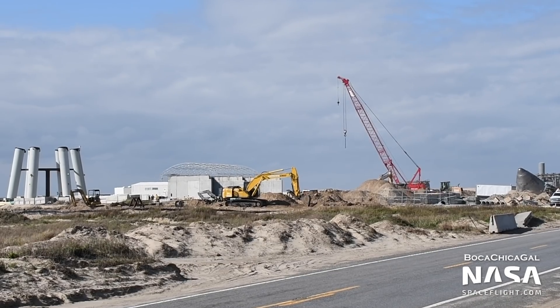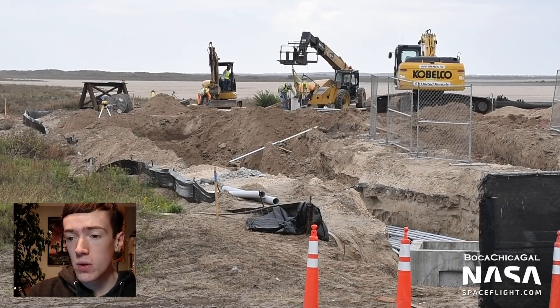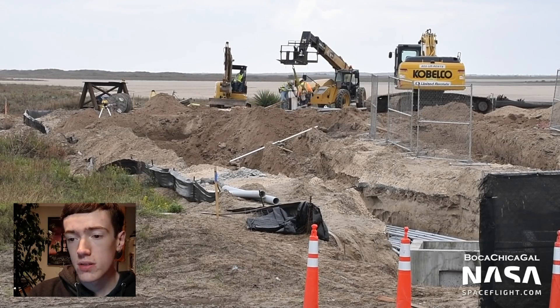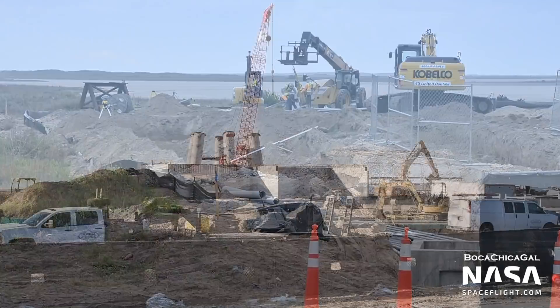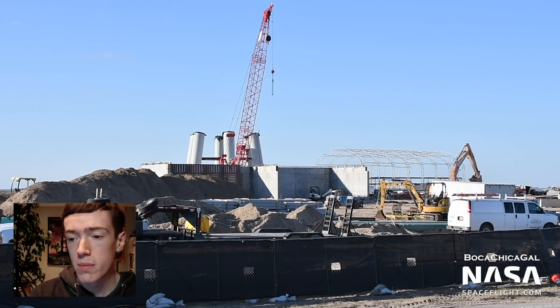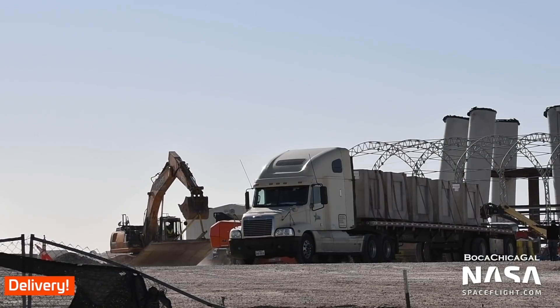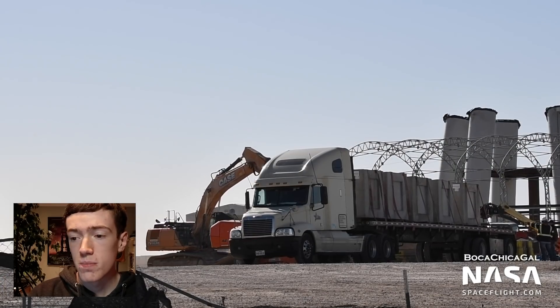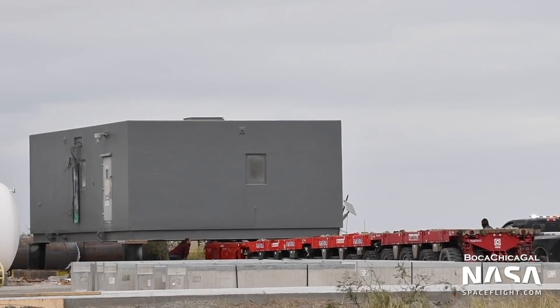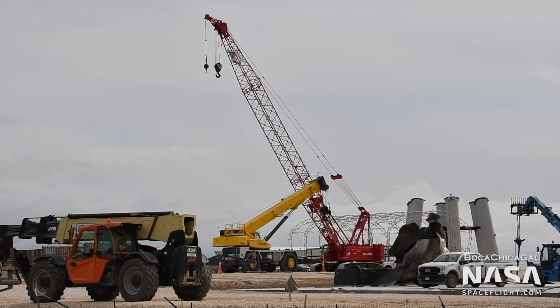Finally, work has resumed on the orbital launch site following SN8's flight. Large amounts of dirt work is in progress around the site, mainly related to installing electrical conduits. On Thursday, crews removed the concrete forms from what is expected to be a bunker or blast wall for the pad. The site also received several deliveries this week, including precast concrete structures and a mobile office building. A new large crane was assembled nearby early in the week, possibly to help in lifting the heavier components of the future launch site.